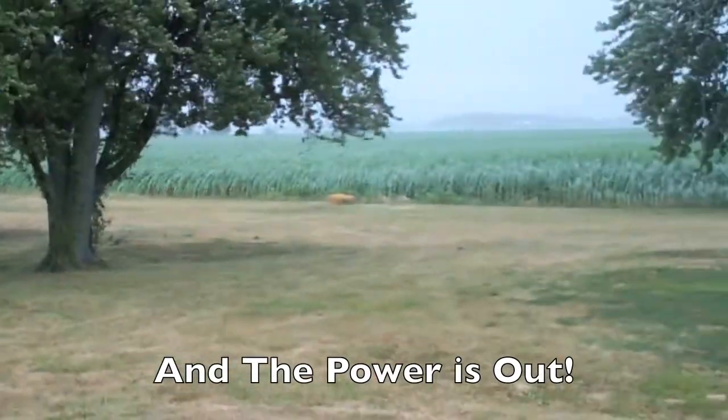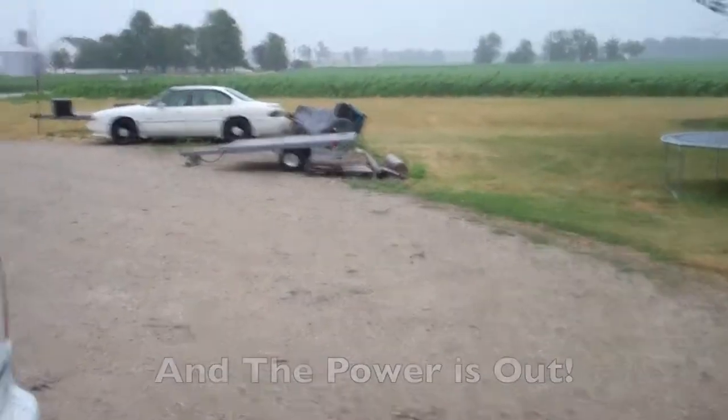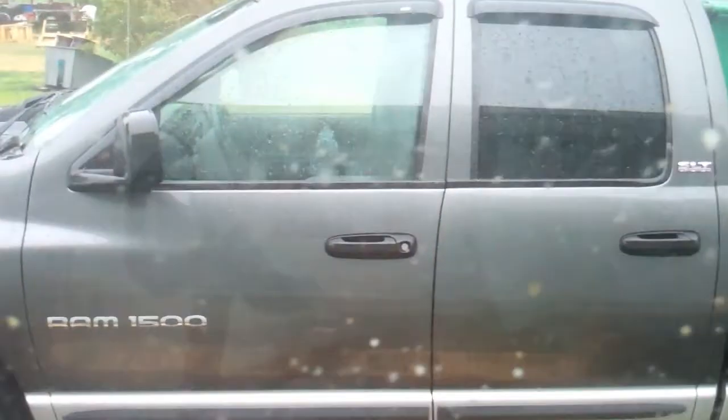At least the trailer didn't flip over. Had to move the truck — it was sitting over here in the yard, moved it out here behind the garage. Got some shingles flipped up on the roof.